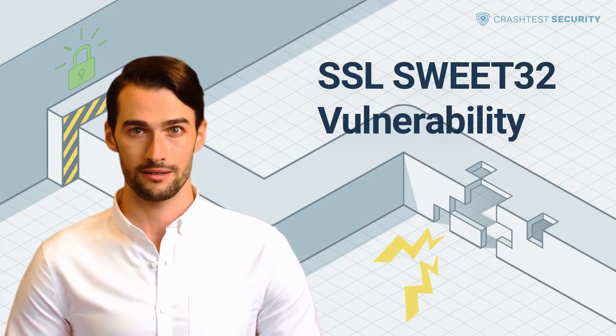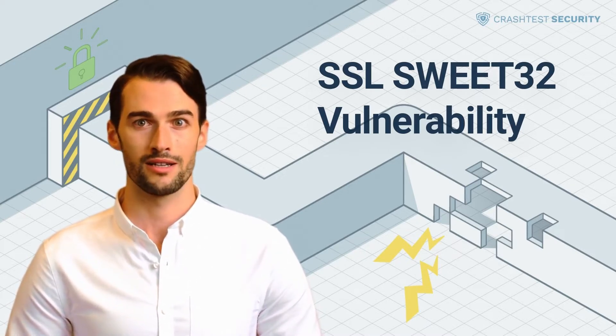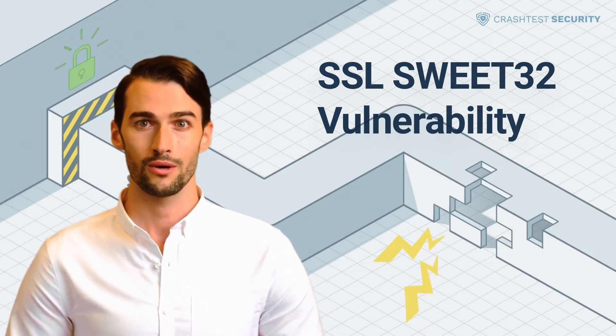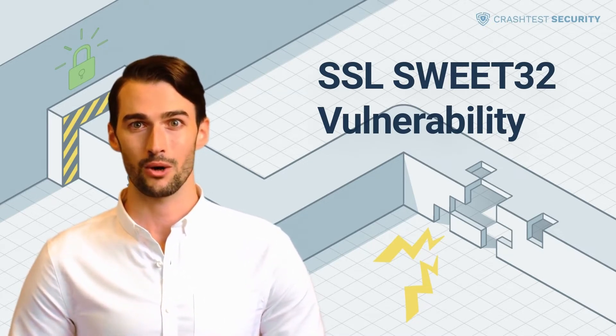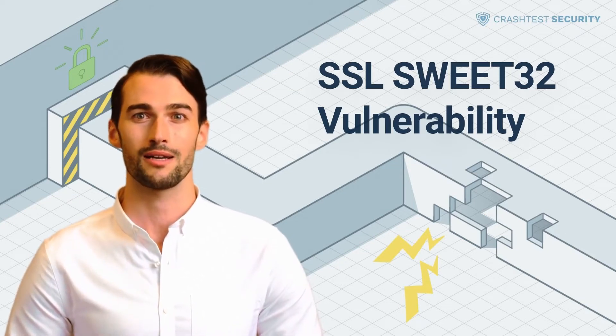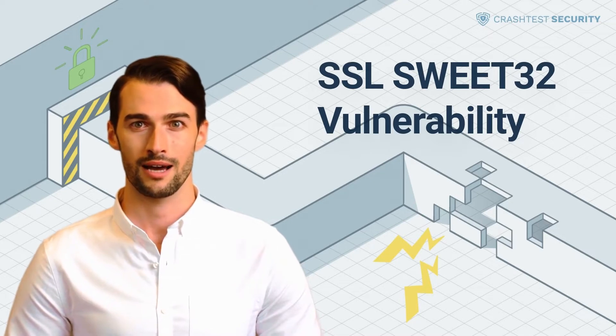The Sweet32 attack is based on a security weakness in the block ciphers used in cryptographic protocols. It's similar to the RC4 attacks in terms of computational complexity. Block ciphers are used on many occasions — OpenVPN has Blowfish as its default cipher, and almost all HTTPS web servers support the TripleDES algorithm.